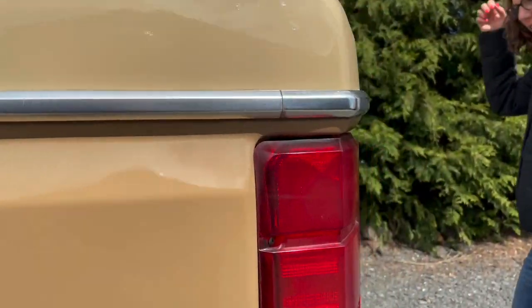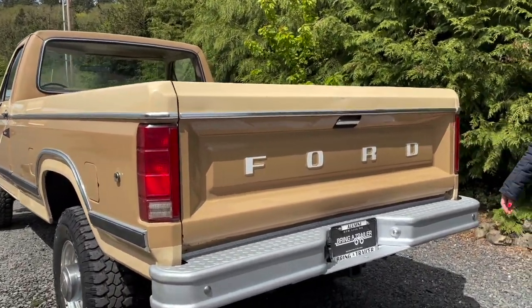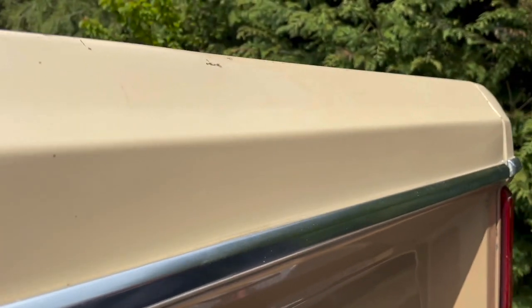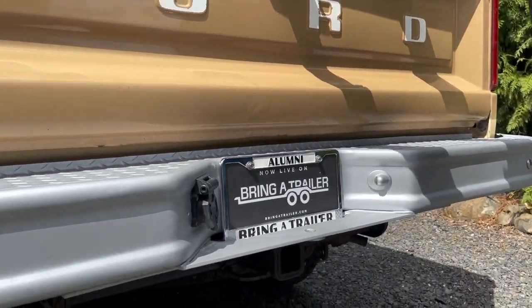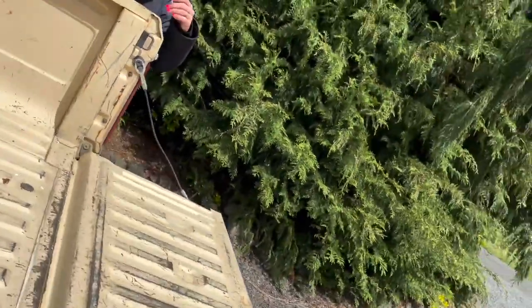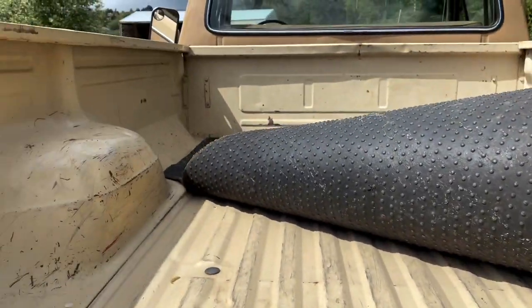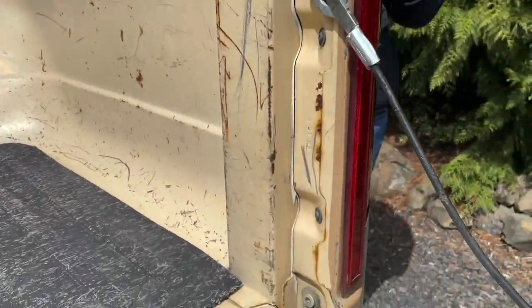Coming around the back, it's in nice shape too. Bumper's in awesome shape. Tailgate's in good shape too — you can see some paint chipping and wear around the letters over the years. And then in the back of the bed, we put this bed mat down. It's okay condition under here — it does have some dents and some wear from time, so it's not too terrible under there. You can see full pictures of that in the photo gallery as well.